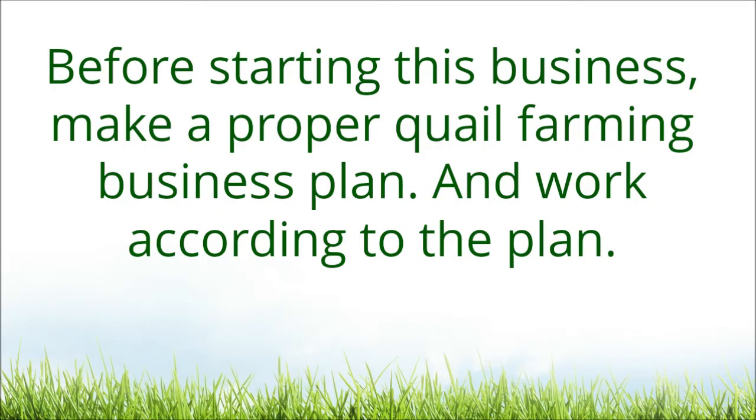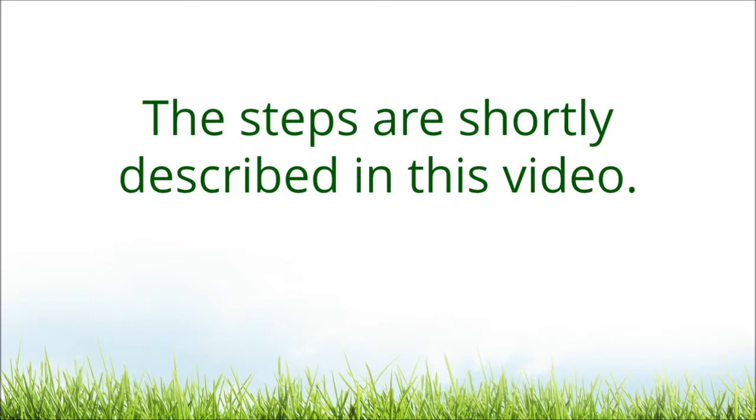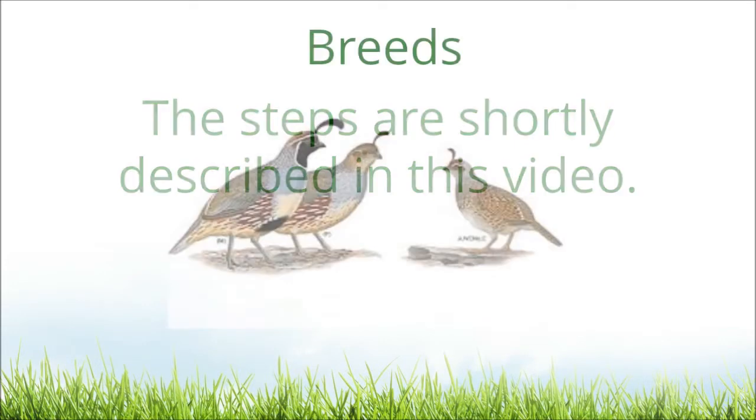Before starting this business, make a proper quail farming business plan and work according to the plan. A proper business plan should include breeds, housing, feeding, care and marketing. The steps are shortly described in this video.